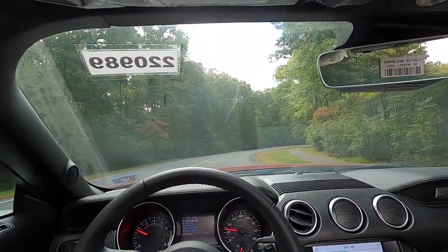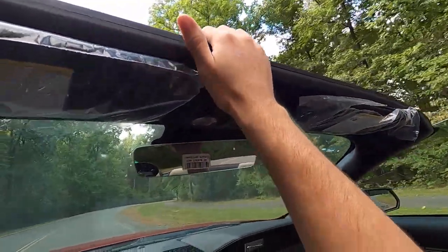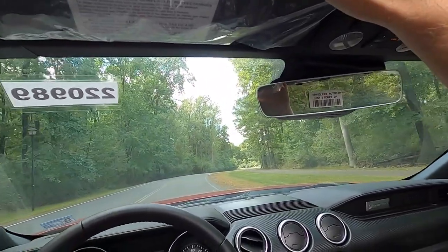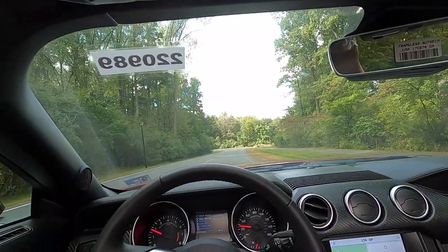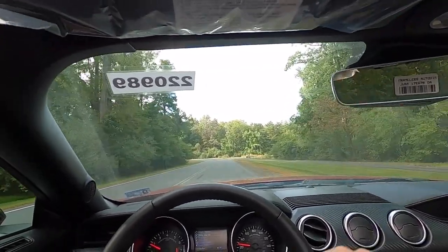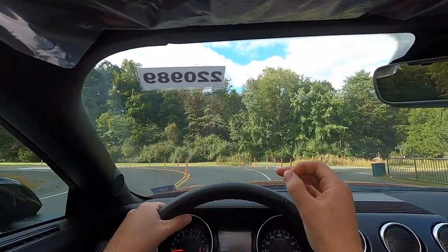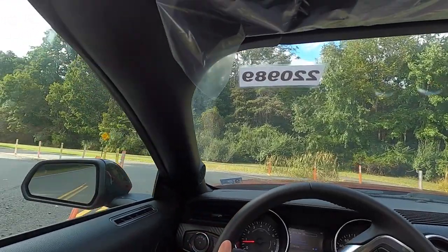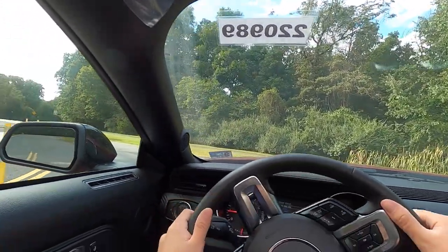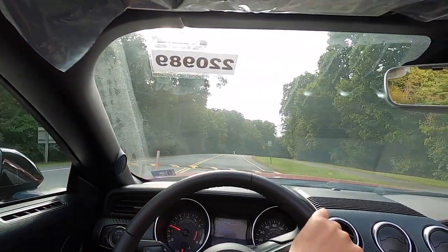Now on to the driving portion of the review. I have the side windows up but the top down. I'm a little worried about audio, but I want to leave the top down because today is exactly the kind of day you buy a convertible for. It's 68 degrees out, sunny with a mix of clouds — the perfect temperature to drive around with the top down.